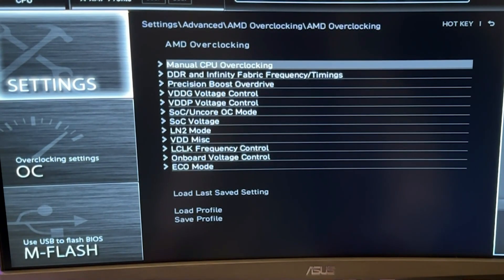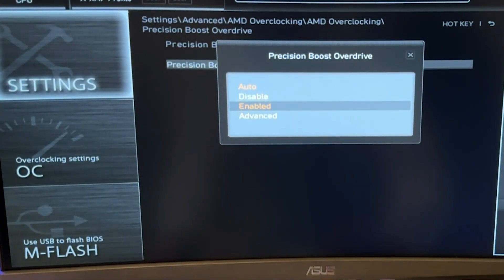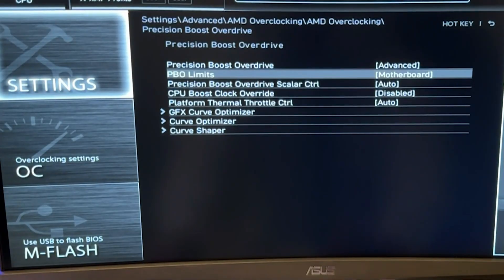Unlike overclocking, undervolting your CPU focuses on lowering temperature and power use rather than maximizing performance. Interestingly, a small benefit of this process is that your CPU can actually perform better when undervolted.